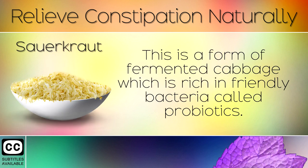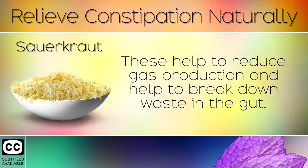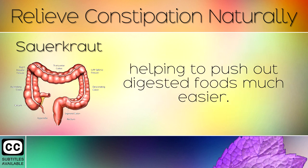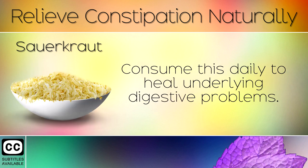2. Sauerkraut. This is a form of fermented cabbage which is rich in friendly bacteria called probiotics. These help to reduce gas production and help to break down waste in the gut. They also boost acetylcholine levels, a chemical which causes the muscles in the colon to squeeze with more force, helping to push out digested foods much easier. Consume this daily to heal underlying digestive problems.